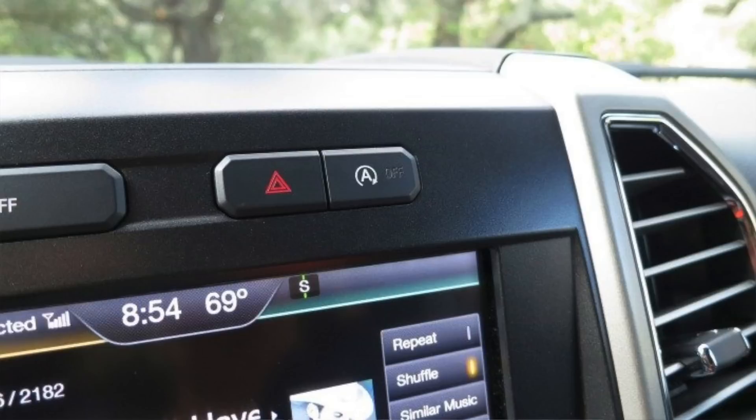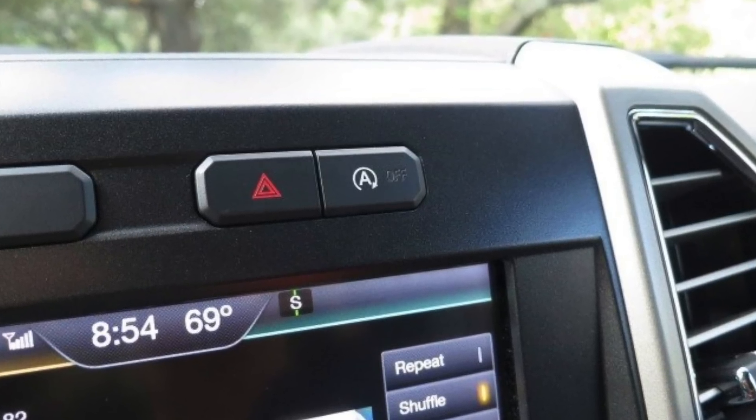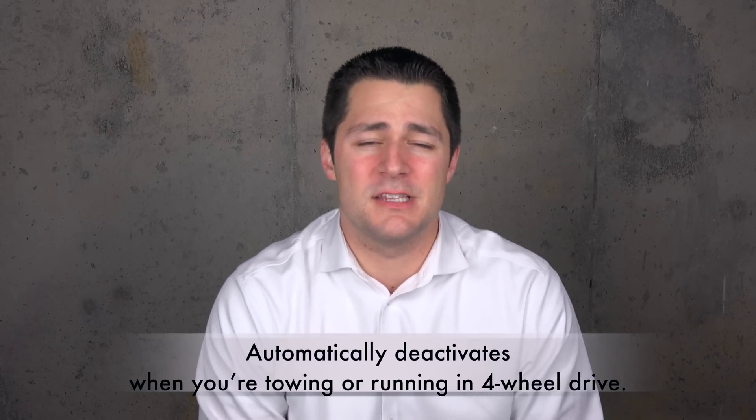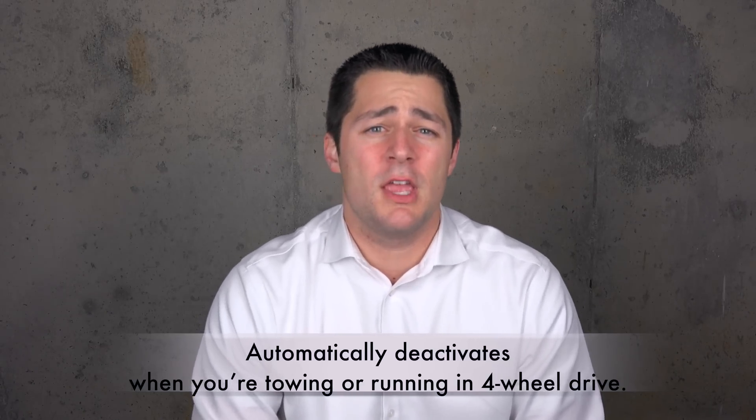One feature of the 2015 F-150 2.7-liter EcoBoost that took a little while to get used to was the auto start-stop. Basically, to save fuel, when you come to a complete stop the vehicle automatically shuts the engine off, then cranks it right back up as soon as you pull your foot off the brake. It's a great idea in theory, but if you're running accessories or air conditioning in a hot area like Alabama, the A/C will slow down a bit. There is a button above your screen to deactivate it, but you have to hit it every single time you start the vehicle. My only gripe is I wish Ford would allow us to permanently turn it off or on.